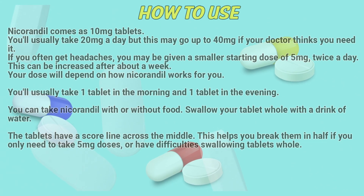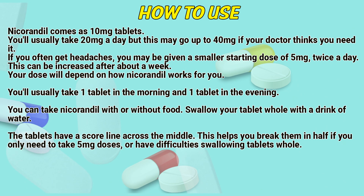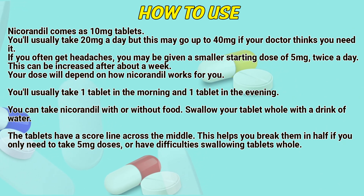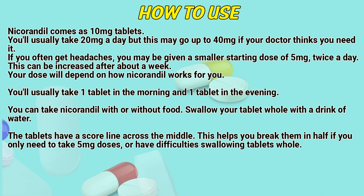How to use: Nicarandil comes as 10mg tablets. You'll usually take 20mg a day, but this may go up to 40mg if your doctor thinks you need it. If you often get headaches, you may be given a smaller starting dose of 5mg twice a day, which can be increased after about a week. Your dose will depend on how nicarandil works for you.